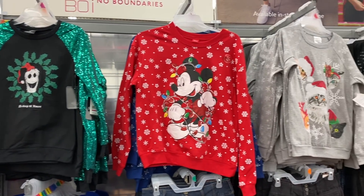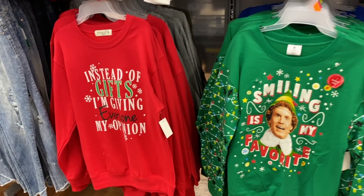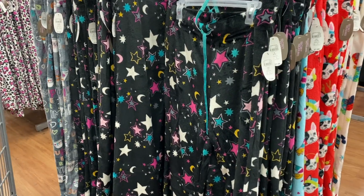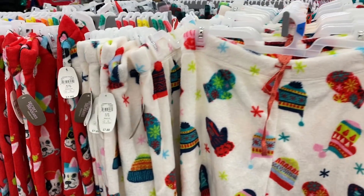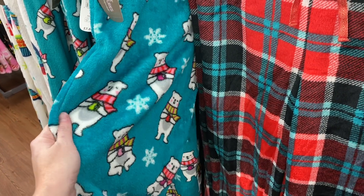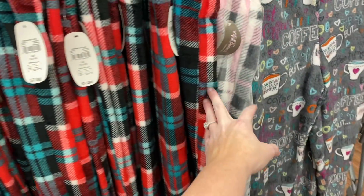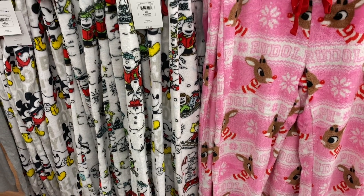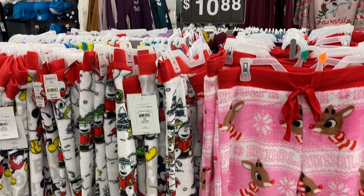They have tons more ugly Christmas sweaters over here that I just found. Look at these — and this one says 'Instead of gifts I'm giving everyone my opinion.' They have tons and tons of different pajamas out now. Pajama pants are actually only $7.88 — that's a really good price. I love this print right here, then this one gives you more of a Christmas vibe, and then they have pink and gray and the coffee print.